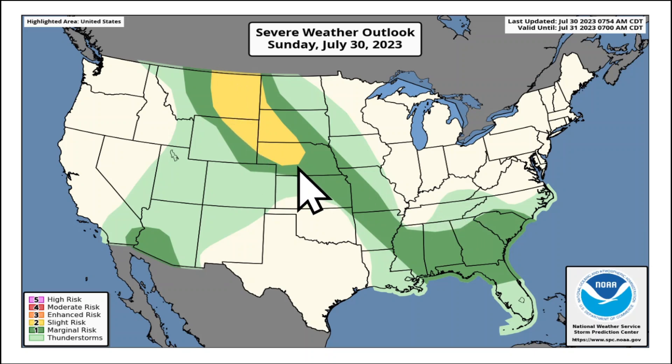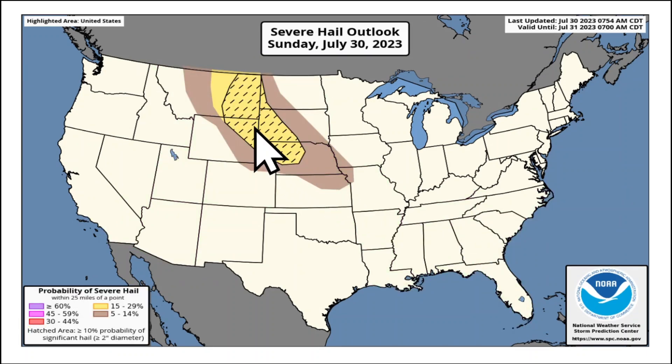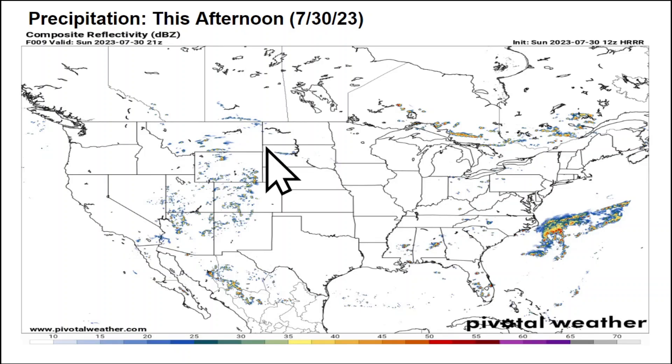The severe weather outlook from the Storm Prediction Center today highlights a slight risk — level two out of five — in yellow from eastern Montana down into northeastern Wyoming, the western Dakotas, and northwestern Nebraska. There's a marginal risk down through the ArkLaTex regions and portions of the southeast. The biggest concern today is very large to giant hail across the northern Rockies and northwestern Great Plains — hailstones up to two or even three inches in diameter, which is hen-egg size or larger, possibly up to baseball-size.